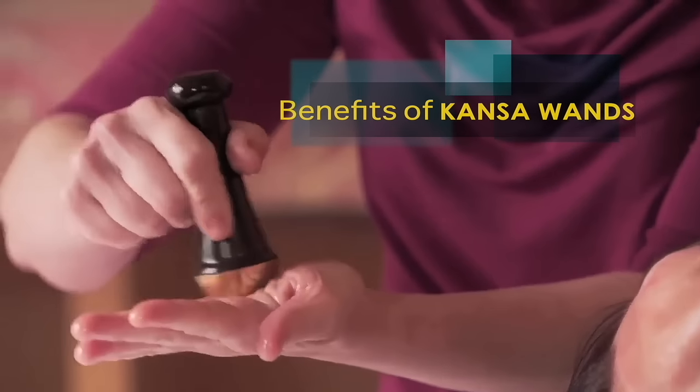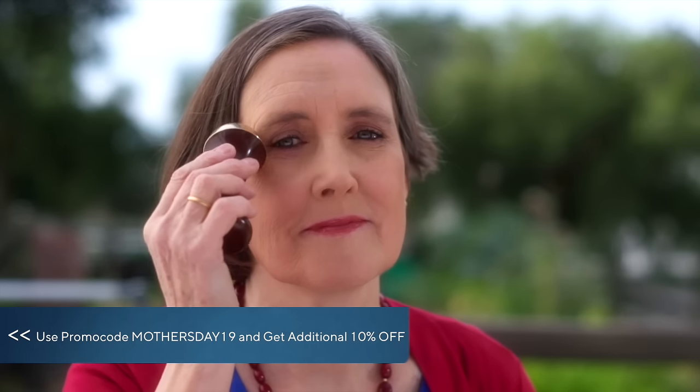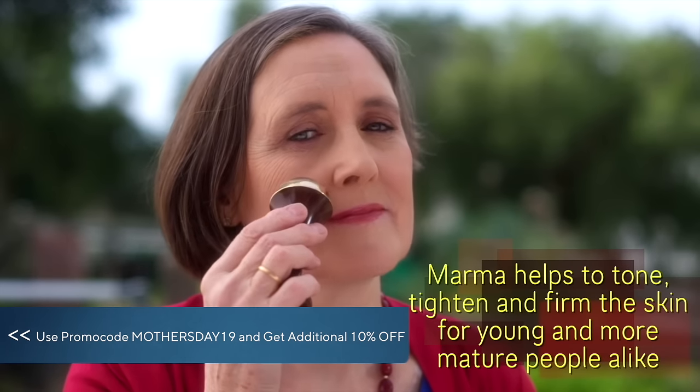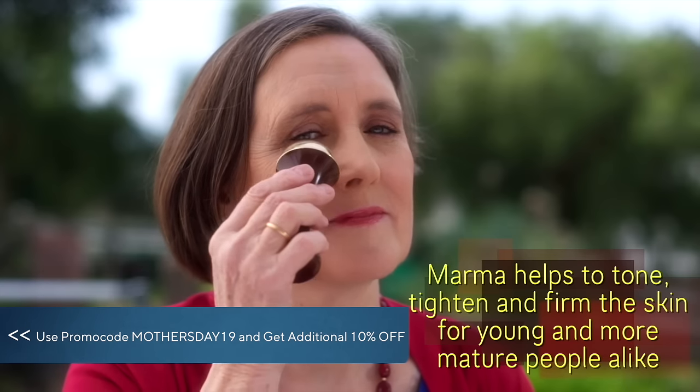Benefits of Consor Wands. Now we'd like to share with you some of the benefits we've seen using our Consor Wands. Specifically for the face, Marma helps to tone, tighten and firm the skin for young and more mature people alike.